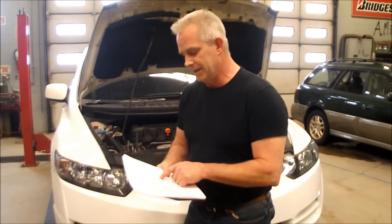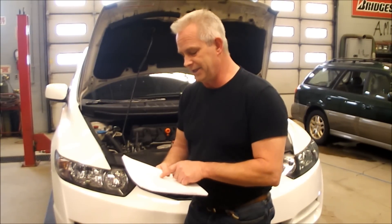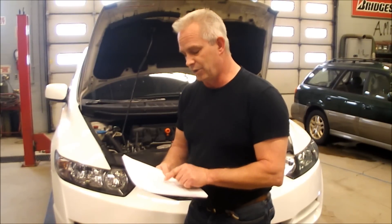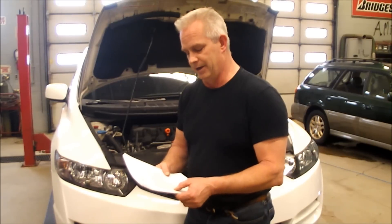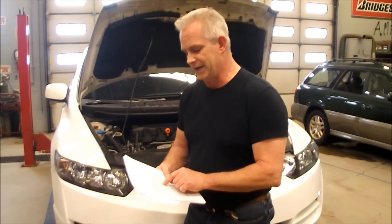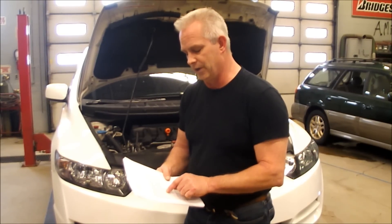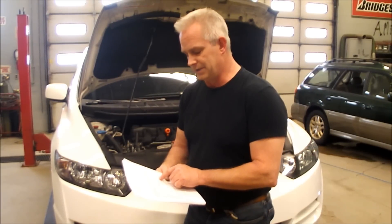Honda does warn consumers: all parts and equipment that must be replaced in order to complete the engine block repair or replacement will be covered. However, during the course of the repair, your dealer may identify unrelated parts that are worn or past their service life and recommend replacement. Those parts and repairs would not be covered by the extended warranty, and the recommended work should only be done with your authorization.